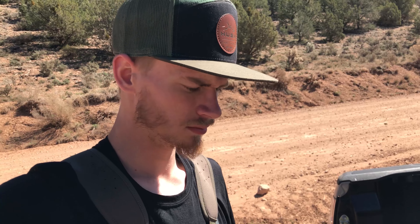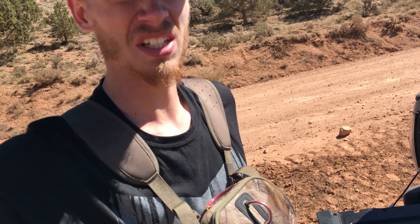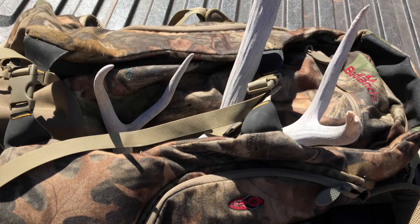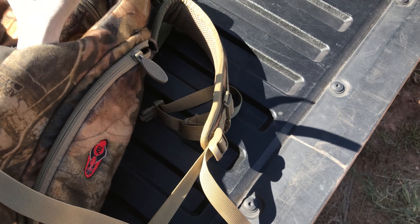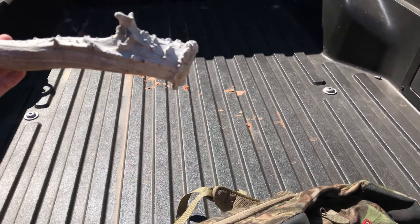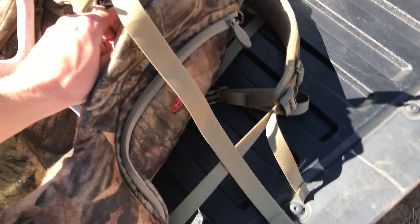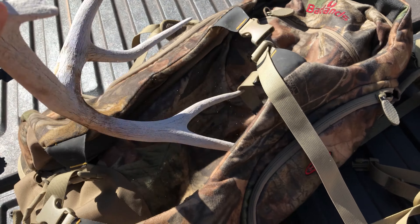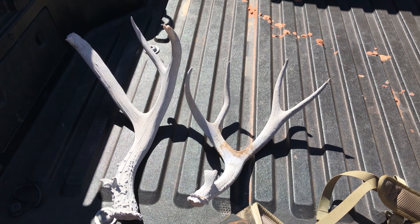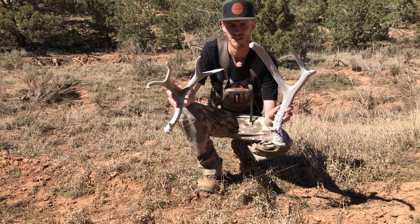All right guys, first shed of the day. I'm about 40 minutes into my first hike and found my first shed — let's go pick it up. Looks like a two-point, but it's better than nothing. Oh, three-point, maybe four-point. It's a chalky four-point, but I'll take it. Number one on the day, just getting started.